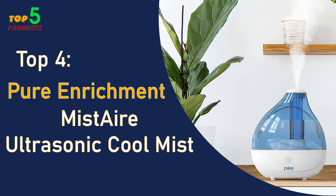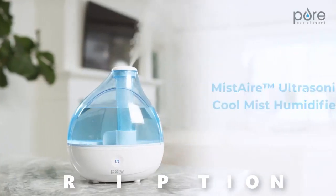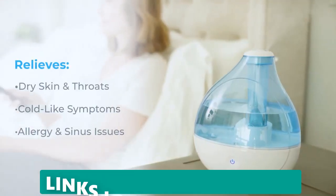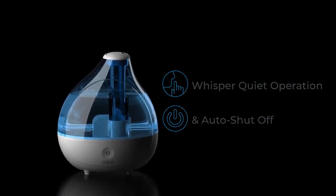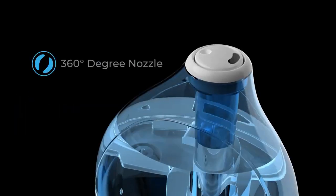Top 4: Pure Enrichment Mist Air Ultrasonic Cool Mist Humidifier. The Pure Enrichment Mist Air is a good value for the price — it is quiet, easy to use, and has a long run time. However, it does have a limited mist output and does not have a humidity sensor. If you are looking for an affordable humidifier for a small room, the Pure Enrichment Mist Air is a good option.